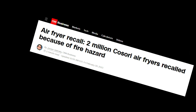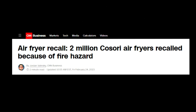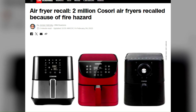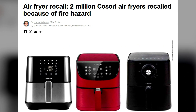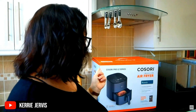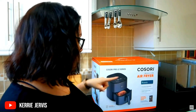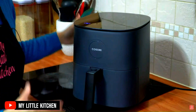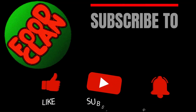Recall. In early 2023, Kosori recalled some of its air fryer models due to the risk of fire and sent out replacements to the affected customers. Check out the link below this video to view the list of recalled models. This model — the Kosori CAF L501 — is not one of them. Regardless, we hope that the issue has been fixed for all products by now. You can also find the Amazon link to this model below this video. Don't forget to subscribe to FoodClan.